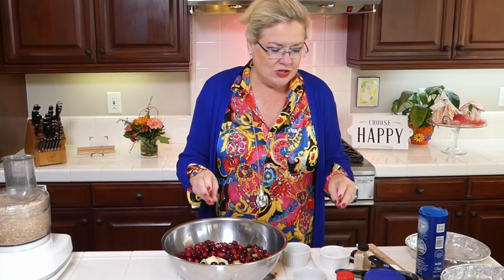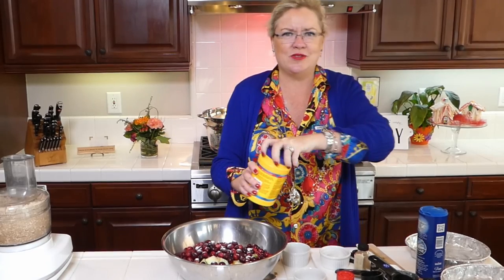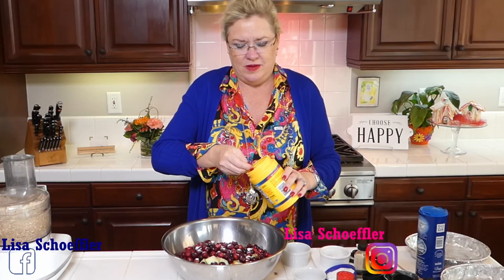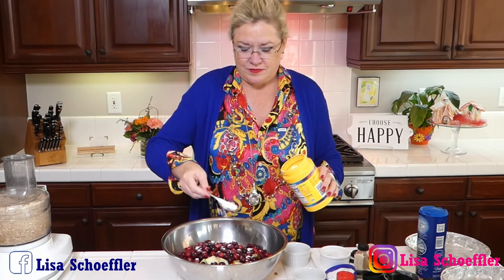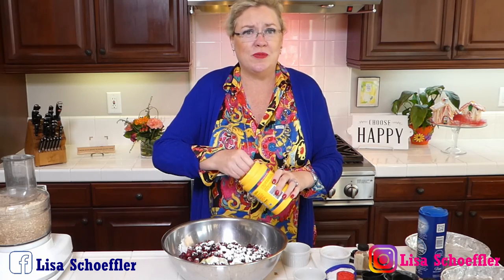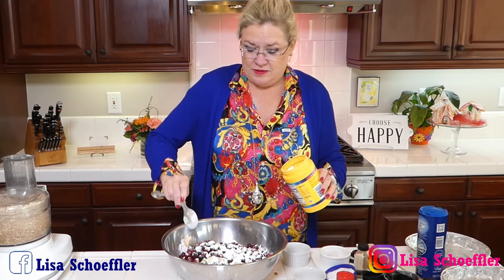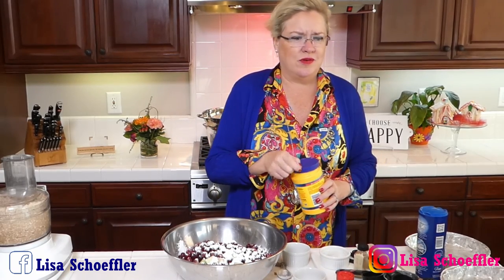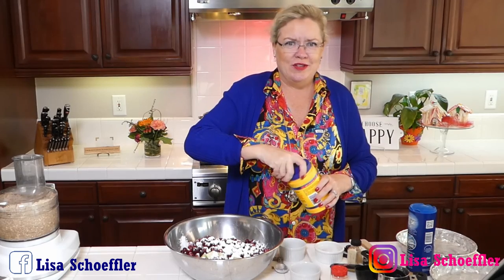One thing I like about this recipe is you can do it ahead and it's easy. To the filling I'm going to add about two tablespoons of sugar because the cranberries are very tart, and some cornstarch — I'm going to put three tablespoons of cornstarch since I added extra apple. The cornstarch helps absorb the juices from the apples.